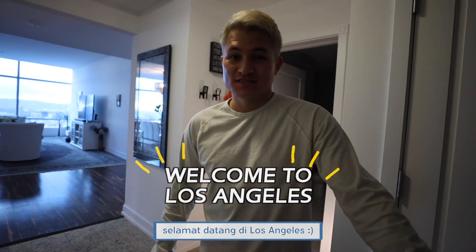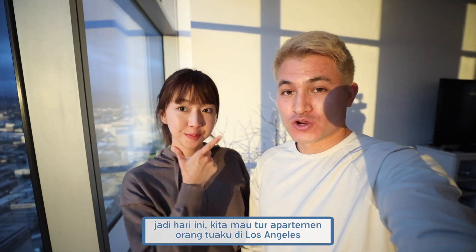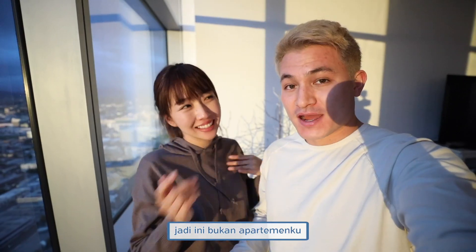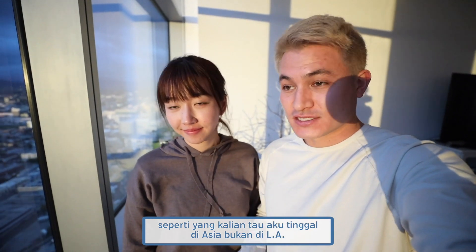Hello, welcome to Los Angeles. Hey guys, welcome back to another video. So today we are going to show my parents' Los Angeles apartment tour. This is not my apartment — as you guys may know, I live in Asia, I don't live in Los Angeles.